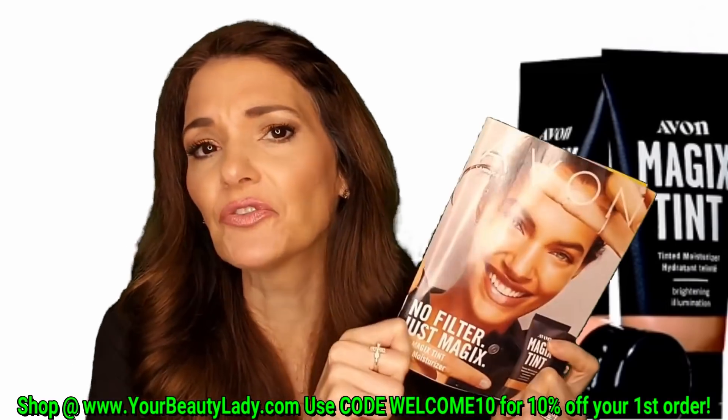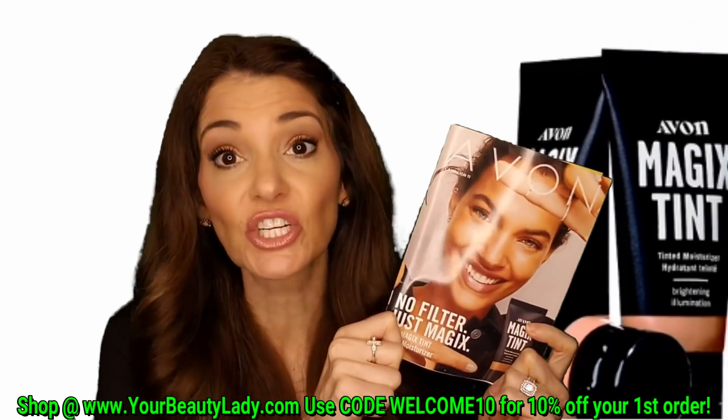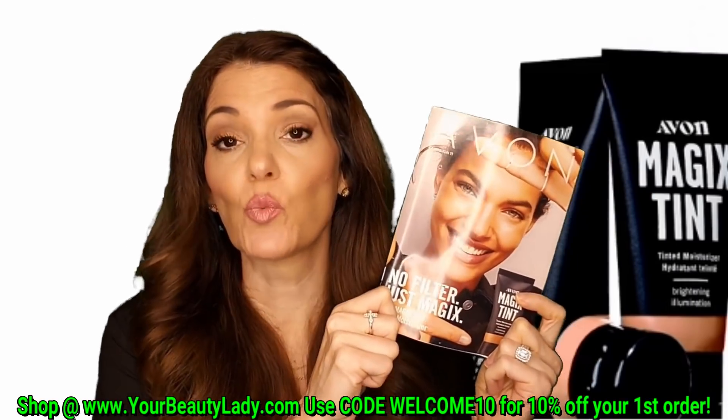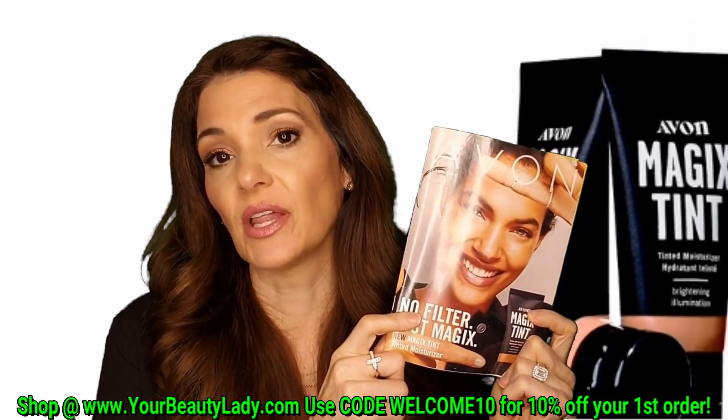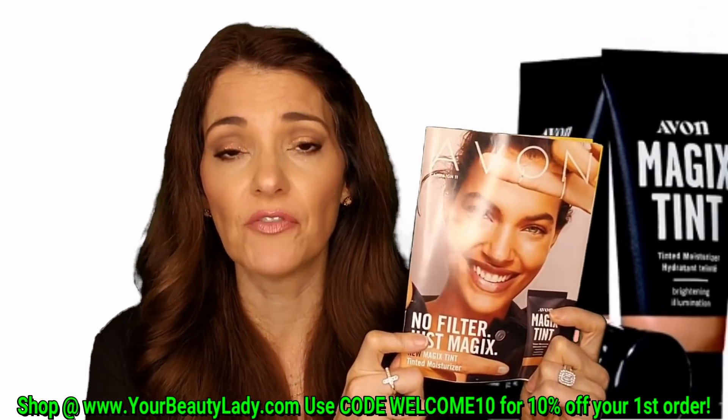Magics is coming in campaign 11 to an Avon representative near you, or on the Avon representative of your choice's e-store. If you don't have an Avon representative, see me down below at yourbeautylady.com. This is the cover of the brochure — and don't forget, you can see these brochures digitally at your Avon representative's website by clicking on the book, which will give you all the books available.